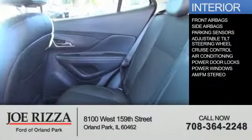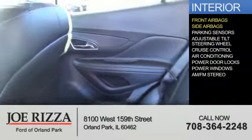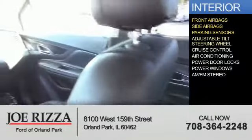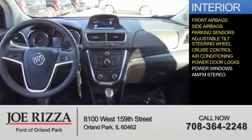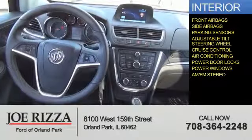Inside you'll find front airbags, side airbags, parking sensors, an adjustable tilt steering wheel, cruise control, air conditioning, power door locks, power windows, and AM-FM stereo.